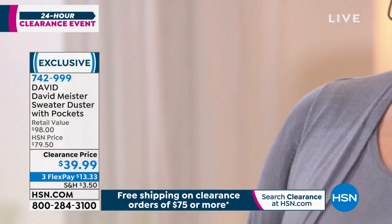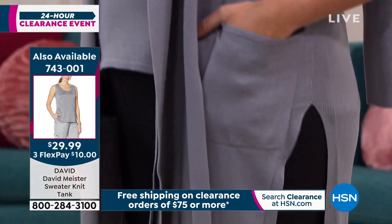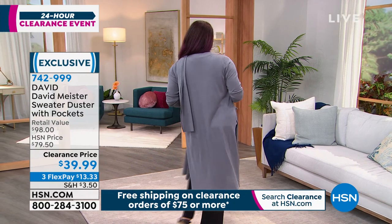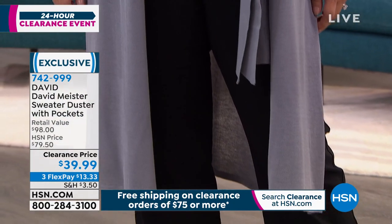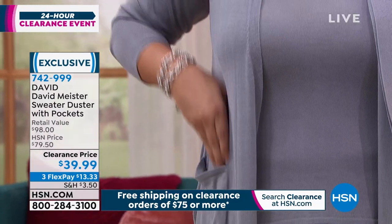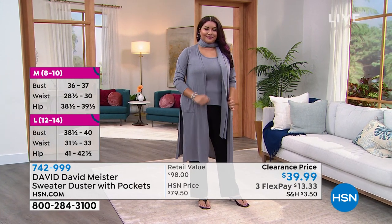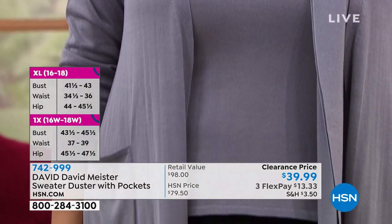This is a wardrobe staple and a must-have in your closet. A duster you can wear year-round. It's perfect in the summertime when you go out to dinner and you're nervous about the A/C. You throw this on and it looks great with a skirt, a dress, or anything. It can also transition into winter by layering — wear a chunky sweater or pretty turtleneck underneath, or get creative and belt it, cinch it at the waist. This is something you will get so much use out of.